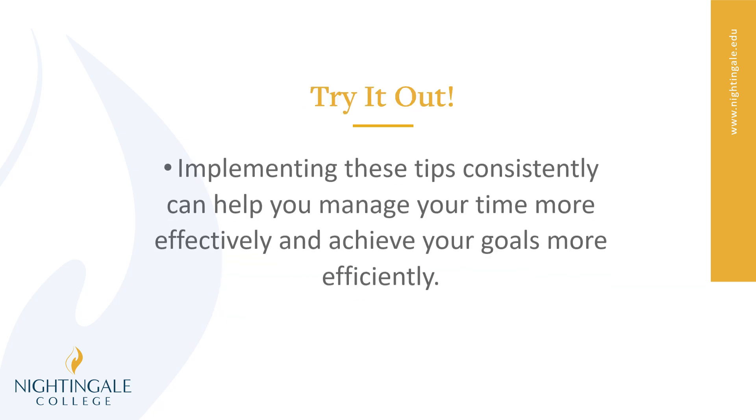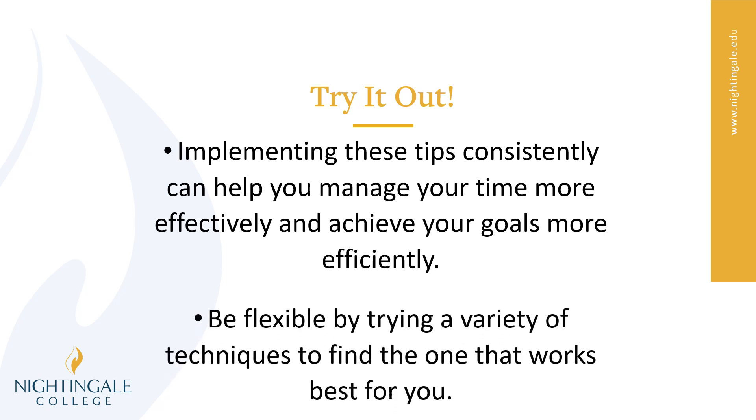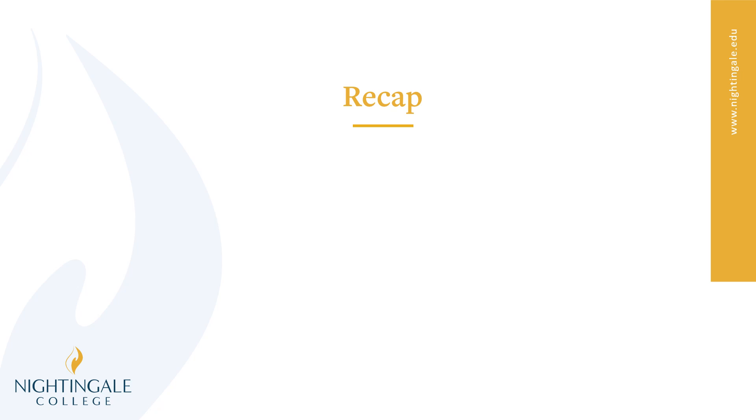So give it a try. If you implement these tips consistently, hopefully they can help you manage your time more effectively and help you achieve your goals more efficiently. Make sure to be flexible by trying a variety of techniques to find the one that works best for you. Understand that even though it works best in one scenario, when you use it again in a similar scenario, it may be as effective — it may not. And that's okay because it's all a learning process.